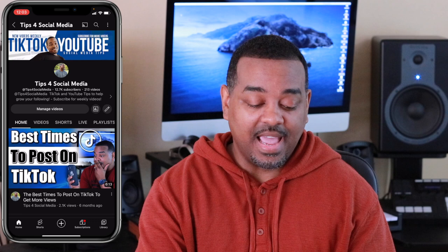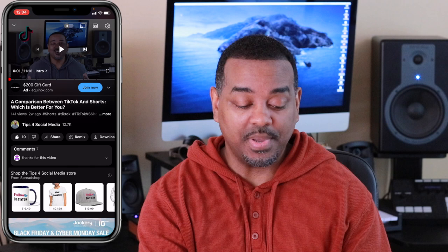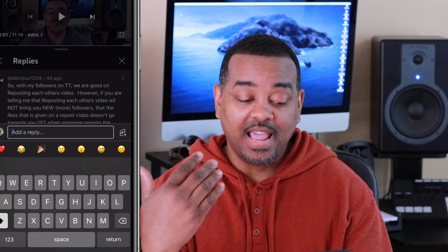Let's go ahead and dive into it. I am on my channel on the mobile YouTube app, and let's go to one of my most recent videos. We'll click on the video and look at one of the most recent comments from four days ago.